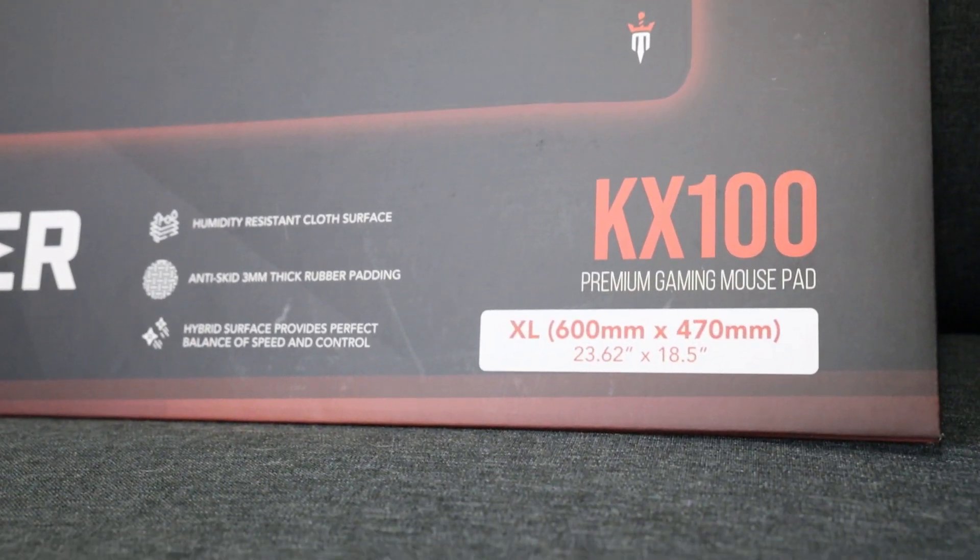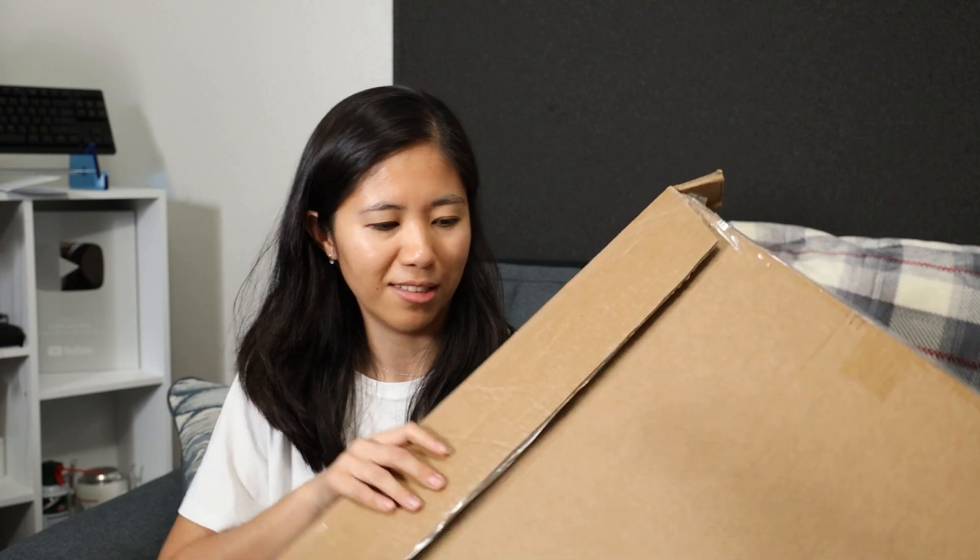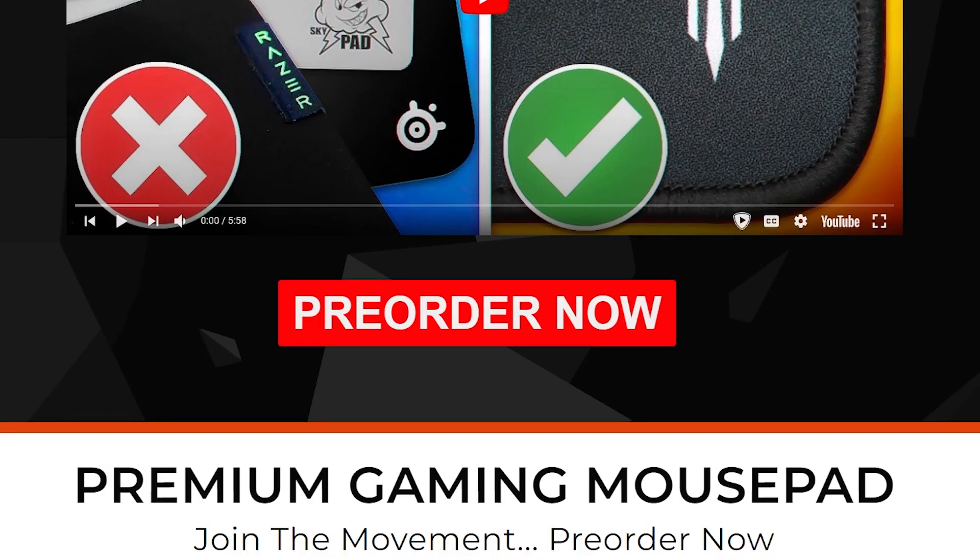So today I'm here to announce the new Ember Edge KX 100. I've been using the prototype models for a couple months now and I have the new upgraded model here today. It's available for pre-order right now and the link is down below.